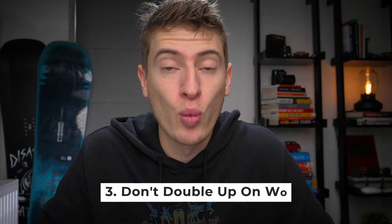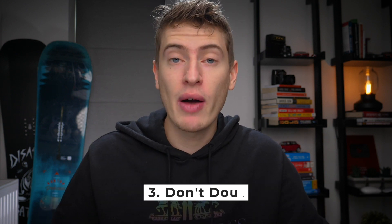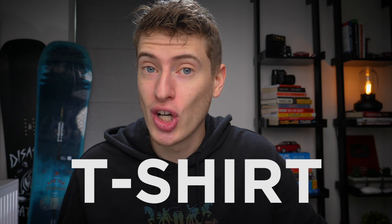Number three: don't double up on words. The Redbubble algorithm is actually quite smart. For example, if you have a Christmas cat t-shirt, you don't need to use the tags Christmas and cat separately. You could just use the tag 'Christmas cat' and Redbubble will know to rank you for the word Christmas, for the phrase Christmas cat, and for the word cat. You don't need to use those tags all separately.